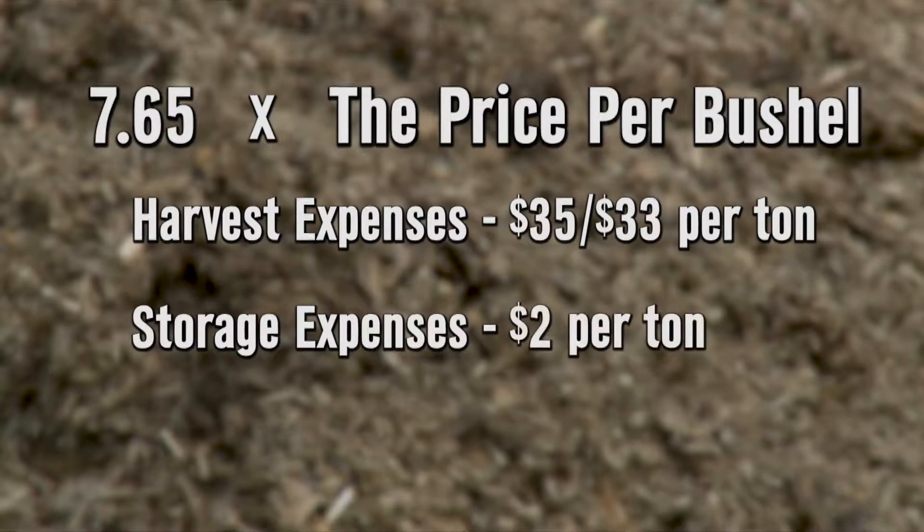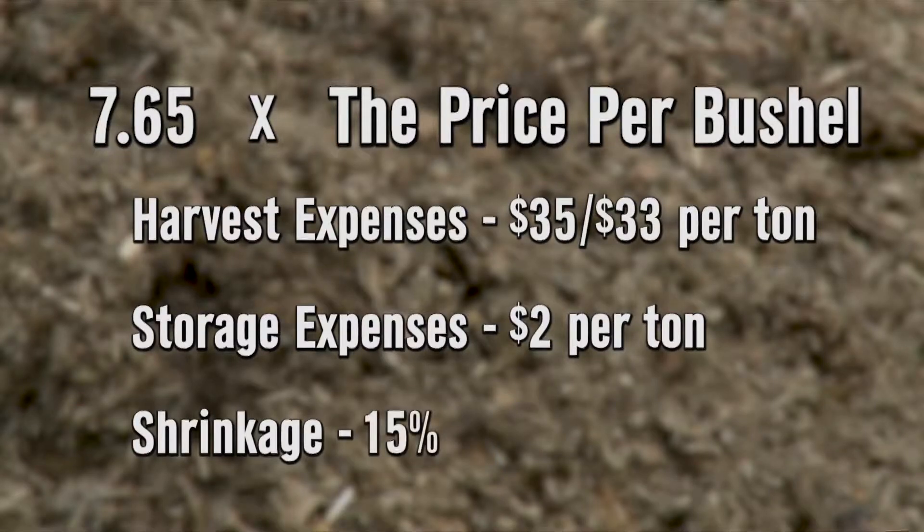Add some storage expense, probably $2 a ton. And then we need to think about shrink. When we put silage in the bunker, we're going to have shrink — probably 15% is a good target number. So now we're down in the low $40s in terms of it coming out of the bunker into the feed bunk for the cattle.